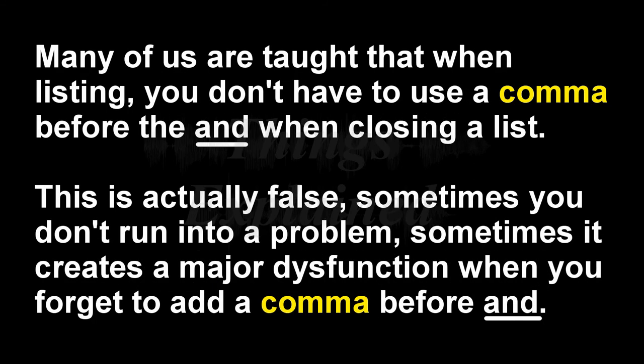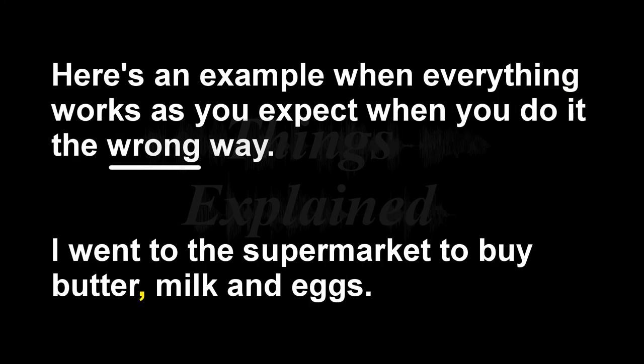Many of us are taught that when listing, you don't have to use a comma before the end when closing a list. This is actually false. Sometimes you won't run into an issue when doing listing the wrong way, but sometimes it causes a major dysfunction in your sentence's meaning if you forget to add a comma before the end. I will show you now an example where everything still works out, even when you list incorrectly.